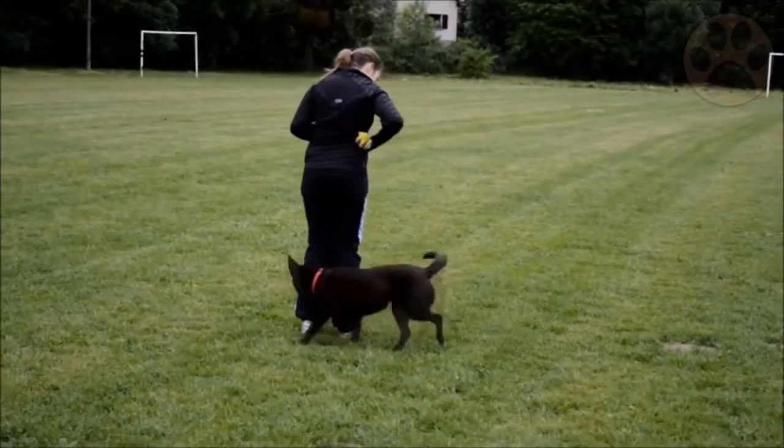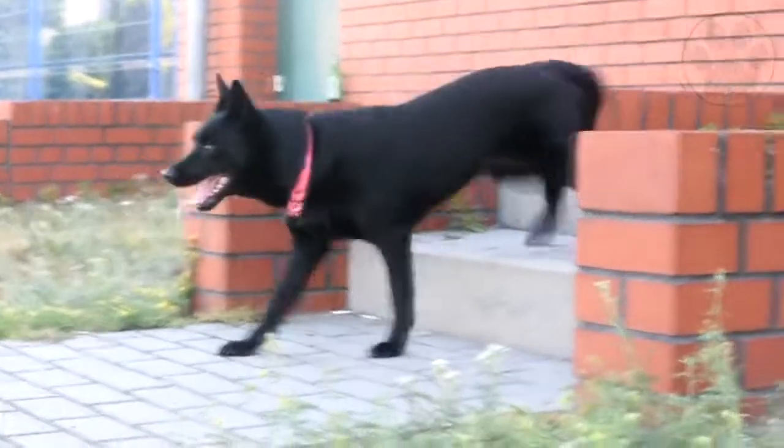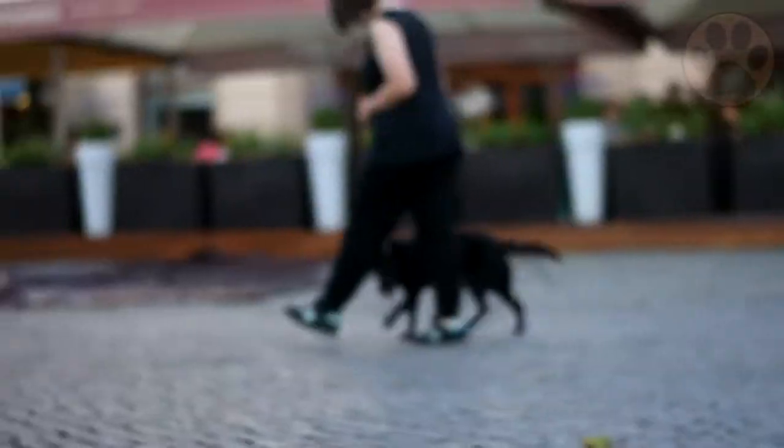Joining an agility or fly ball club is ideal where possible. Or, at the very least, one should teach the dog to perform simple chores and tasks around the home to prevent boredom. If you want to learn more about dog brain training and training methods, check out the description.